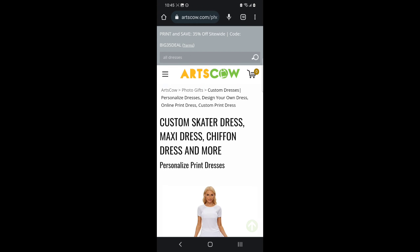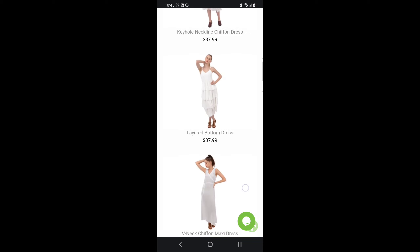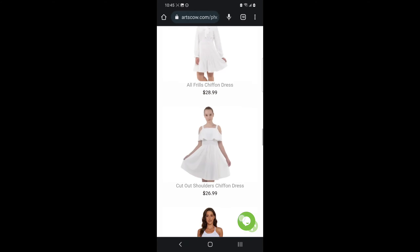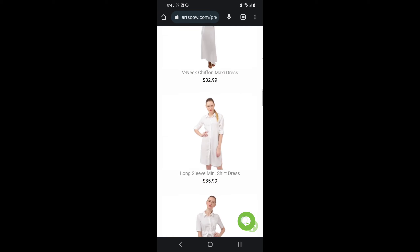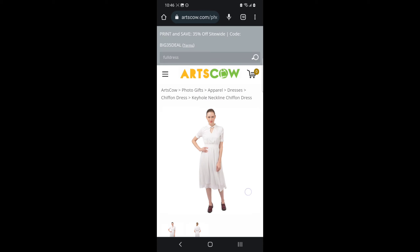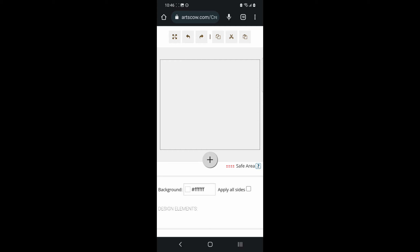They really do have so many different products — swimsuits and all sorts of different types of clothing, but they also have home goods and accessories. There are just so many different things you can customize through this website. I just showed you a very small selection of even just the dresses because it would take all day to go through all of them, and I just chose one at random to show the process.